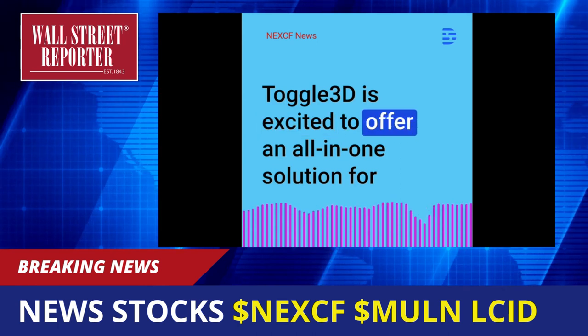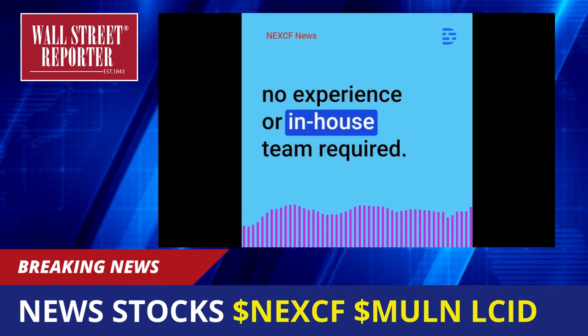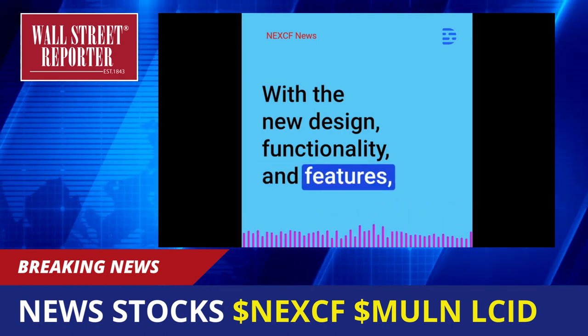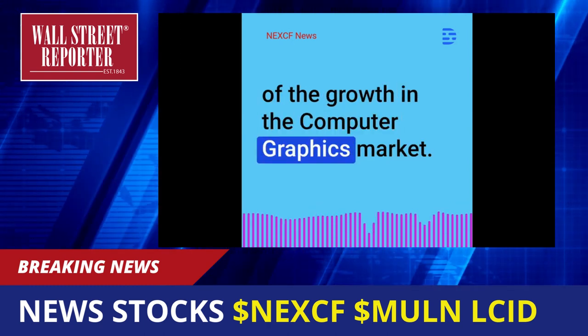Toggle 3D is excited to offer an all-in-one solution for manufacturers, making 3D modeling easy and accessible for everyone with no experience or in-house team required. With the new design, functionality, and features, Toggle 3D is positioning itself as a leader in the industry and is well poised to take advantage of the growth in the computer graphics market.